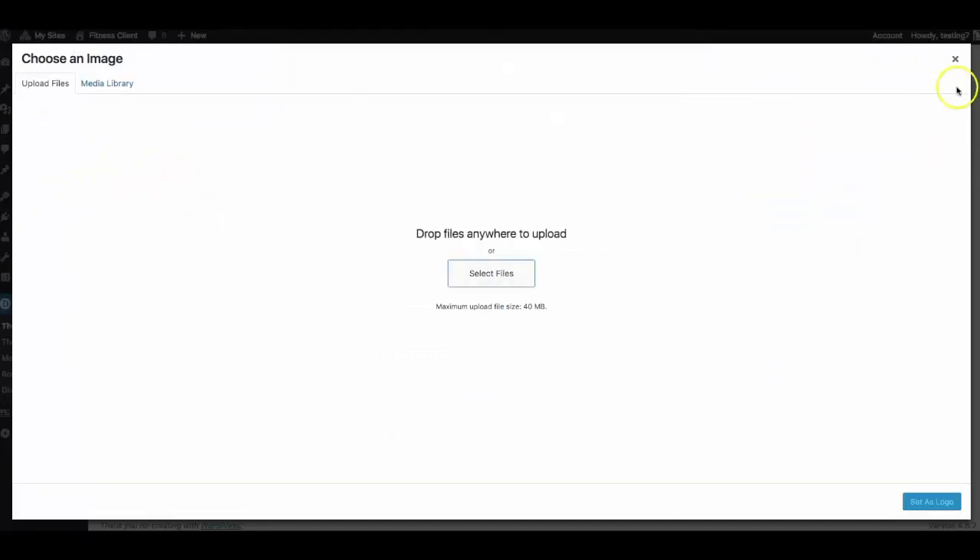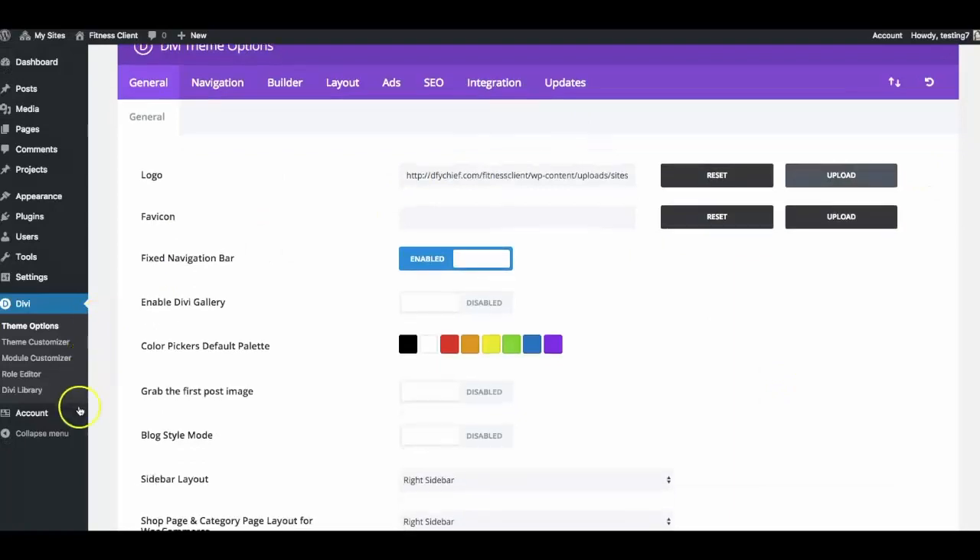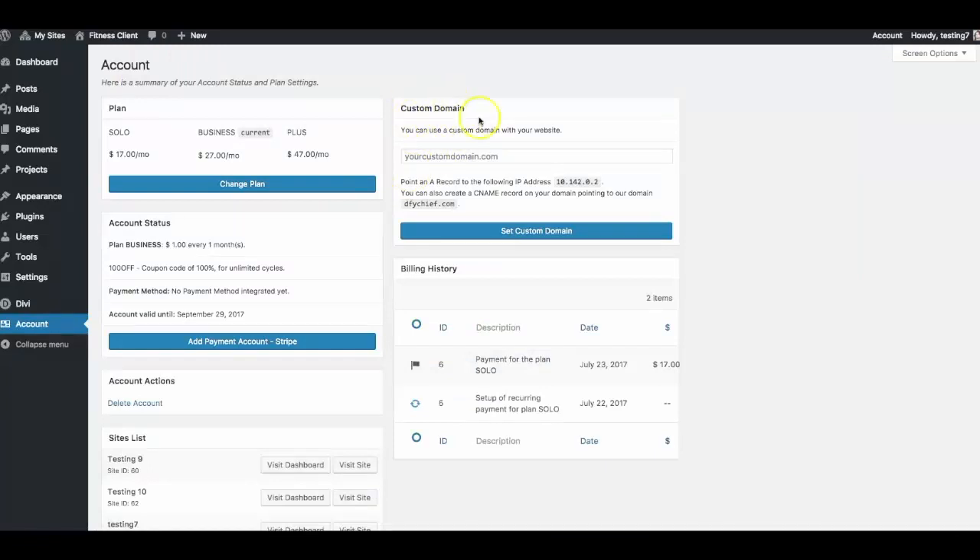To quickly change the logo, go to Theme Options, select Logo Upload, choose the file, click the logo you want, and it's done. To have this website show up on any domain, use the Custom Domain feature — just set the domain you want and create an A record inside your domain name registrar. Within a few hours, the website will show up on the domain you specify. Then you can sell that site for $500, $1,000, $2,000, $3,000 — whatever you want.